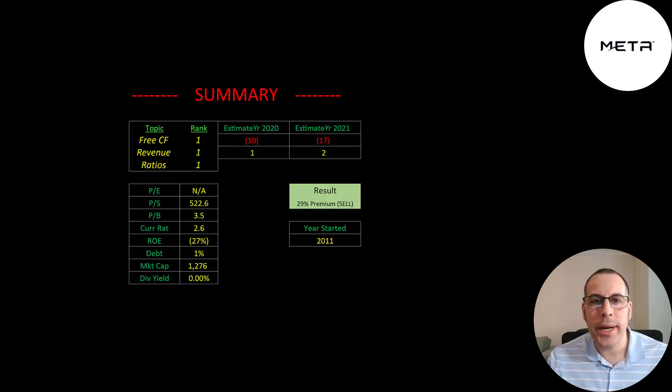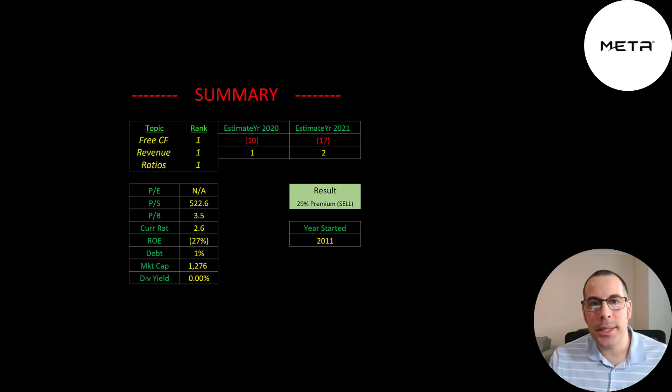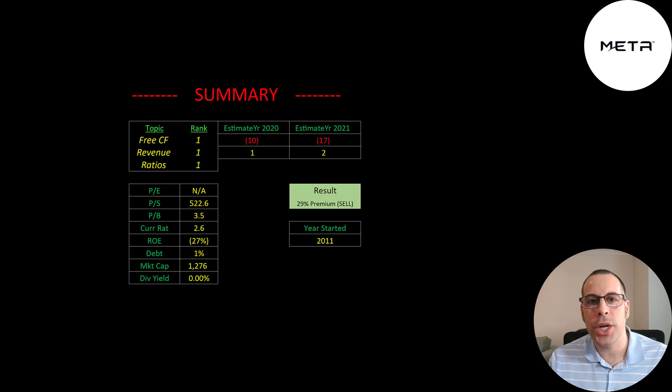To summarize, they're trading at a 29% premium, but their technology looks amazing. If it really does what they say, this company is going to be huge — though we hear this a lot with many companies. Now that Facebook is changing their name to Meta, a lot of people are buying this stock because they're confused, thinking it's part of Facebook, which can only help investors. I rank their free cash flow, revenue, and ratios as 1 out of 10. I'm excited to see the technology develop. Give this video a like, subscribe, or comment below, and you can become a member by clicking the link in the description.